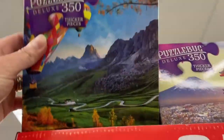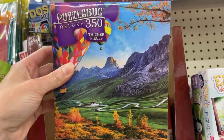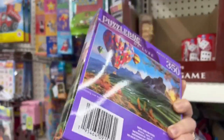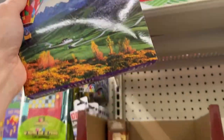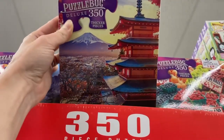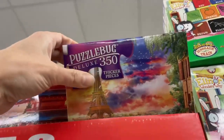We have these 350-piece sets from Puzzle Bug. I don't think I have any Puzzle Bug ones from Dollar Tree. This is pretty — this is a deluxe. I don't know what makes it deluxe. We have a few different images here. That's nice — oh, farm stands!